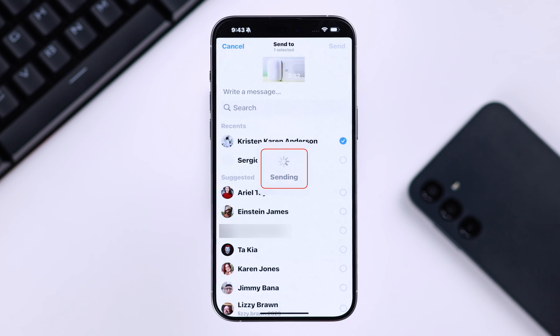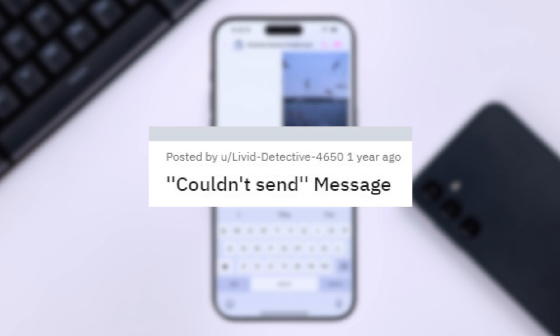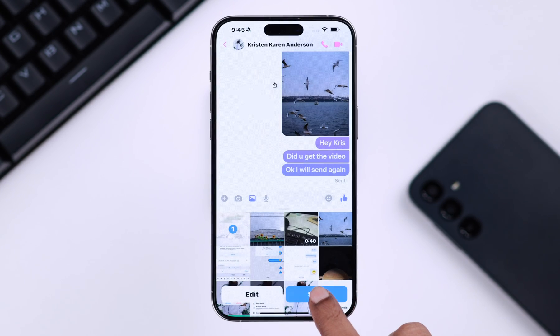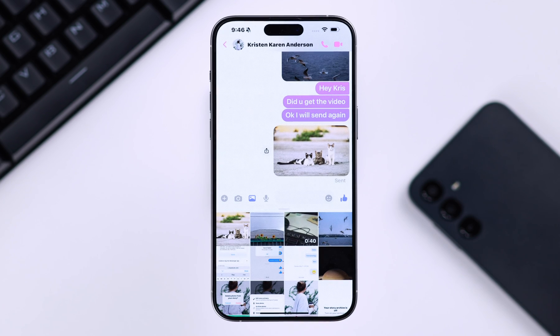While sending a message on your Messenger app, if you're suddenly unable to send messages, getting a 'Messenger couldn't send the message' error, or a 'message failed to send' prompt over and over, then stay with us for a complete pack of solutions to this problem.